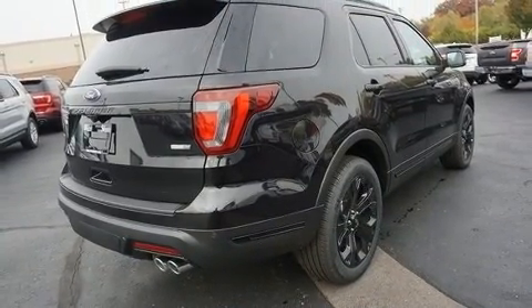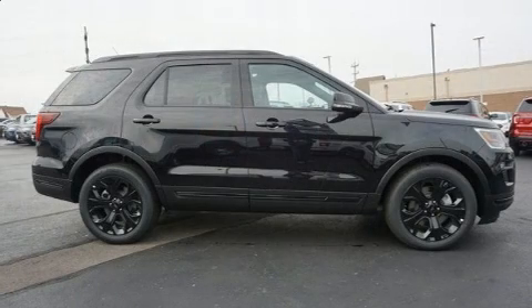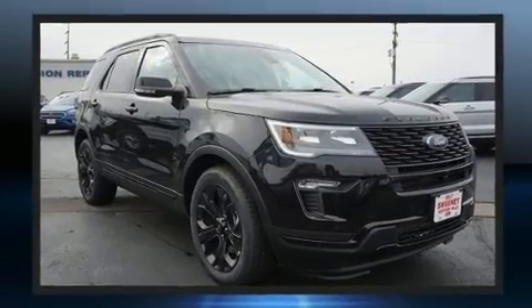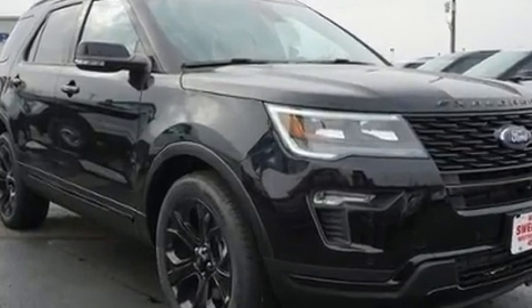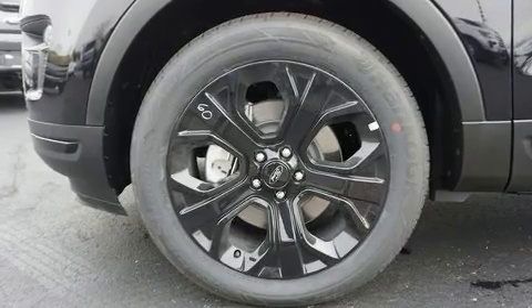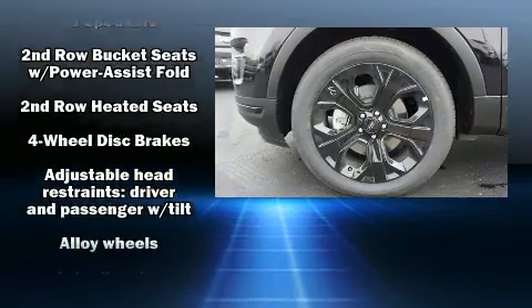Top features include cruise control, speed-sensitive wipers, a leather steering wheel, a built-in garage door transmitter, automatic dimming door mirrors, blind spot sensor, and power windows. The memory system includes pedal position, allowing multiple drivers to find their preferred driving positions easily.